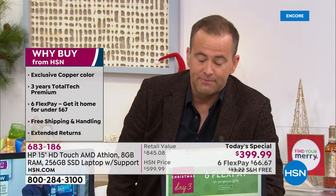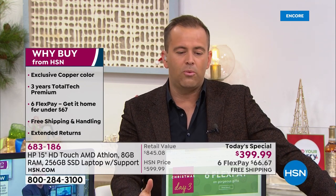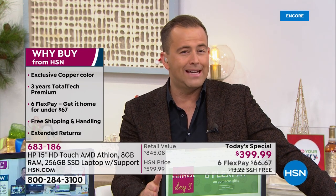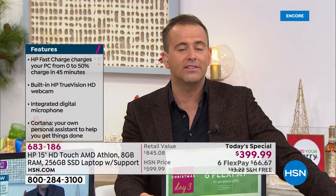We have 16 minutes left — time is flying by. I'm very conscious that we do this the justice it deserves. You cannot buy better on HSN. You cannot. In the years that we've been doing this, we've never had an offer as strong as this.